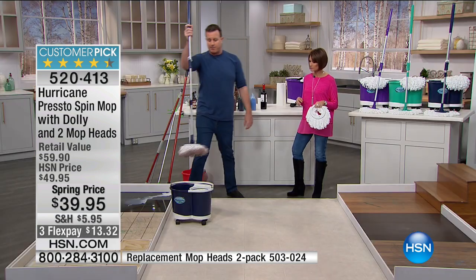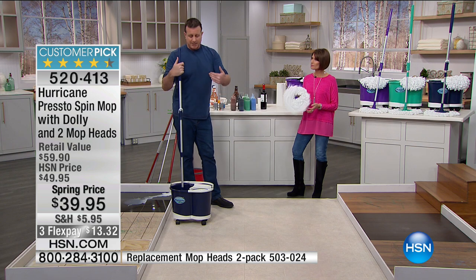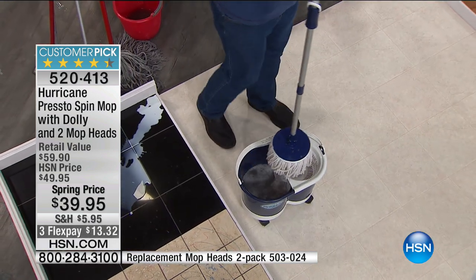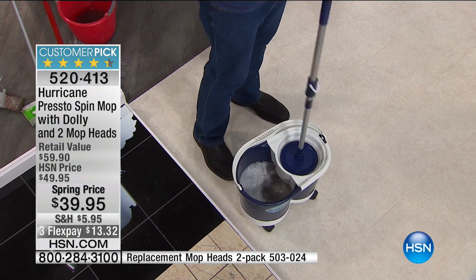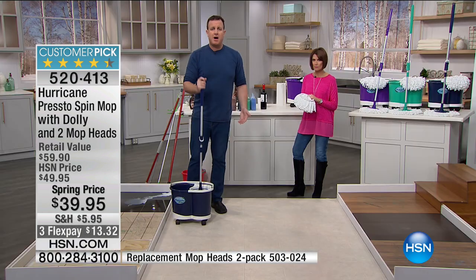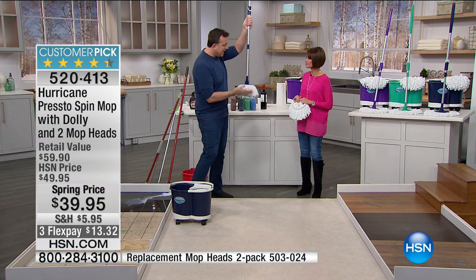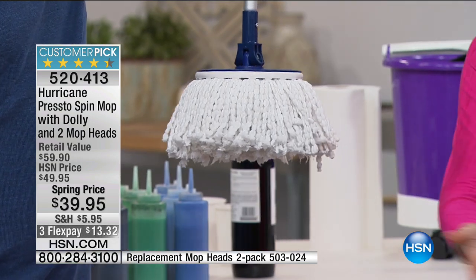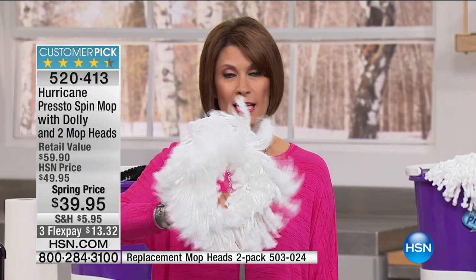To clean the mop again, just pop it into the bucket, let the microfiber expand, and all the nastiness falls into the bucket. Place it in the dry side, push the handle's lever down, and it spins at over 300 RPMs — the faster you push, the drier the mop gets. It always comes out completely clean and dry. And at the end of the day, throw it in the washing machine for a deep clean. This amazing product has had over 904,000 sold here on HSN.